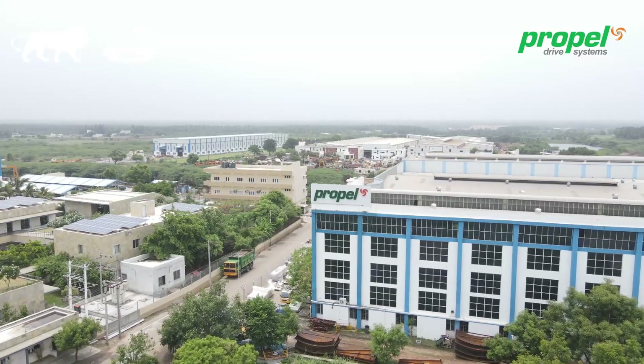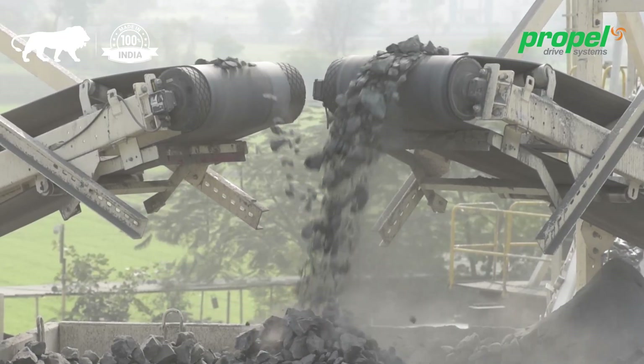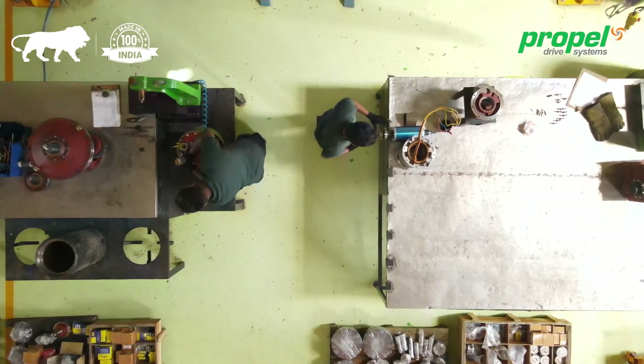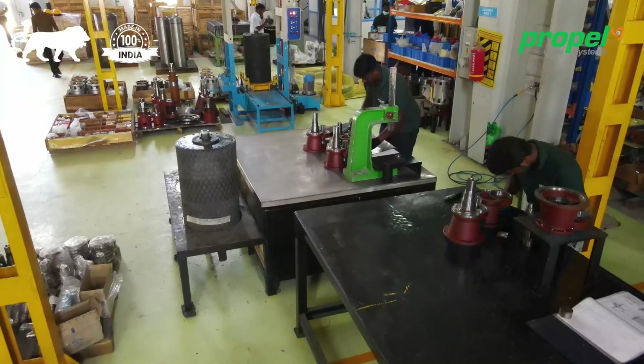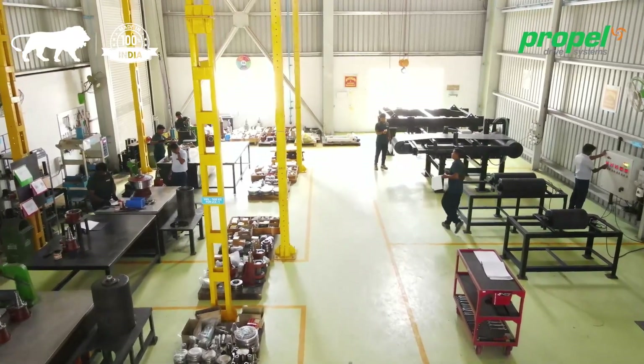Motorized pulley from the house of Propel is a state-of-the-art drive, especially designed for heavy-duty belt conveyor applications. Designed and developed by a team having decades of experience in German engineering, combined with an indigenous top-class manufacturing facility.